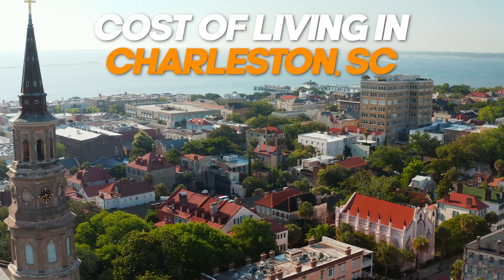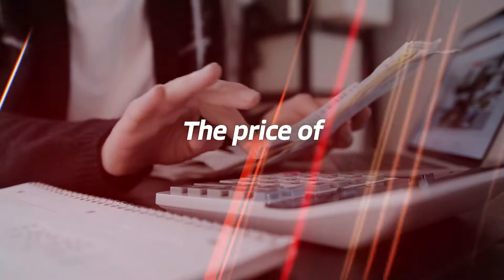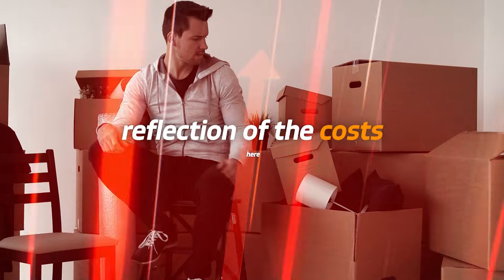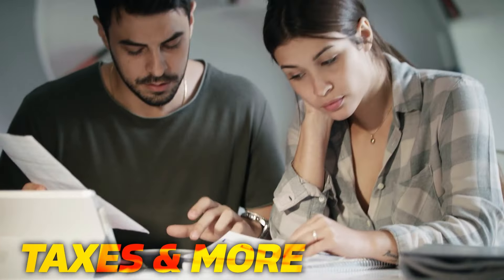Today we're diving into how much it really costs to live in Charleston, South Carolina. Since my last video on this, the price of everything has gone up, so this will be a much better reflection of the costs here. I'll cover everything from housing costs to gas prices, taxes, and more.